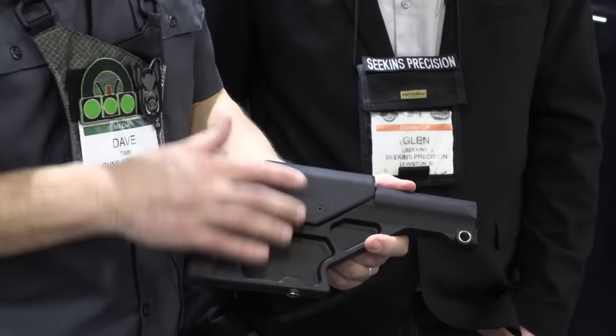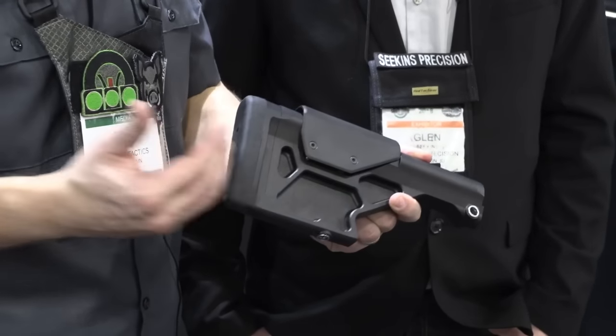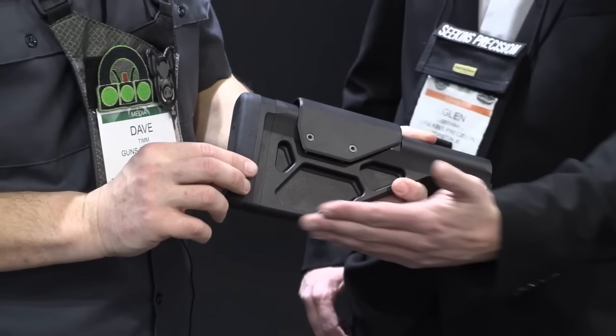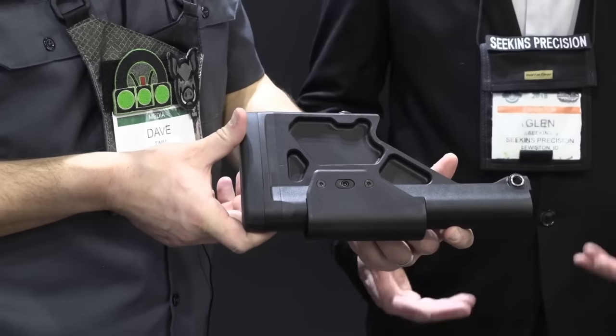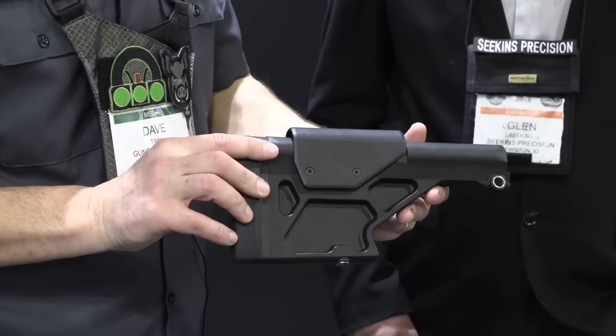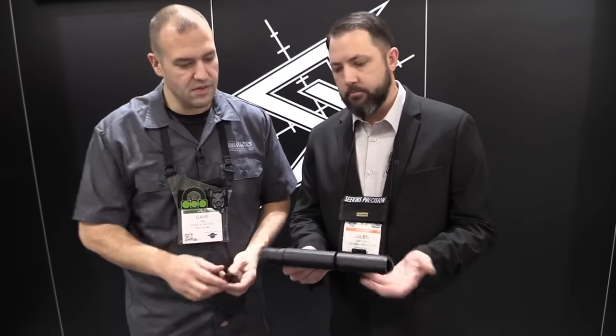So we have the QD sockets, the adjustable cheek piece, a hook for the hand for support, and a spacer system for the butt pad. There's also a little bit of an angle here for your bag rider. That's our biggest thing for the AR platform this year, and it fits on AR-15 or AR-10 platforms — rifle length buffer system, you're good to go.